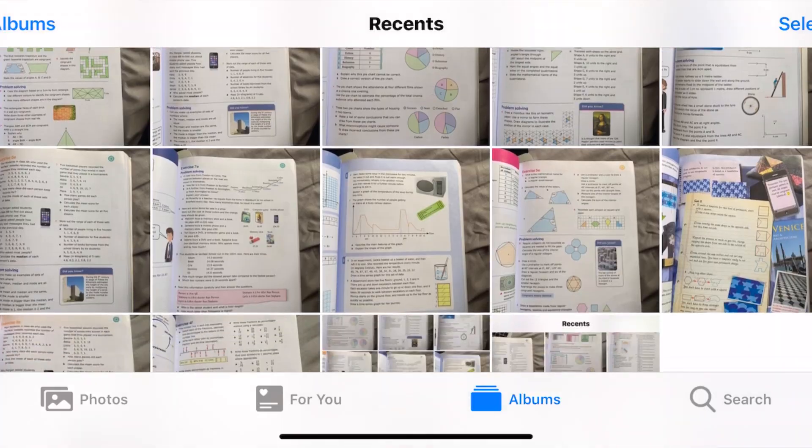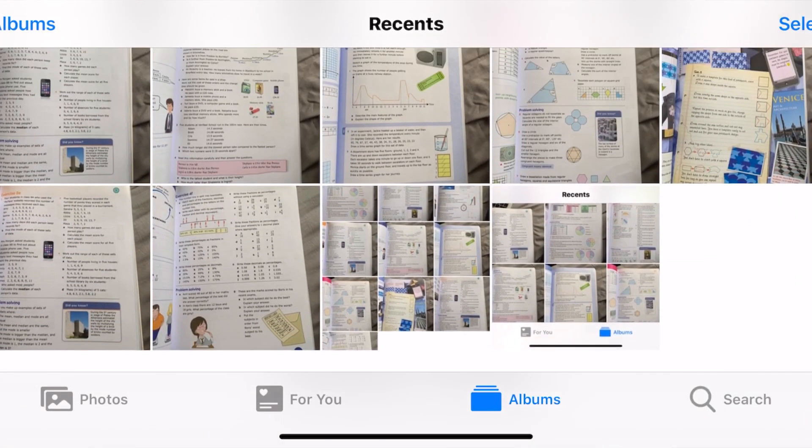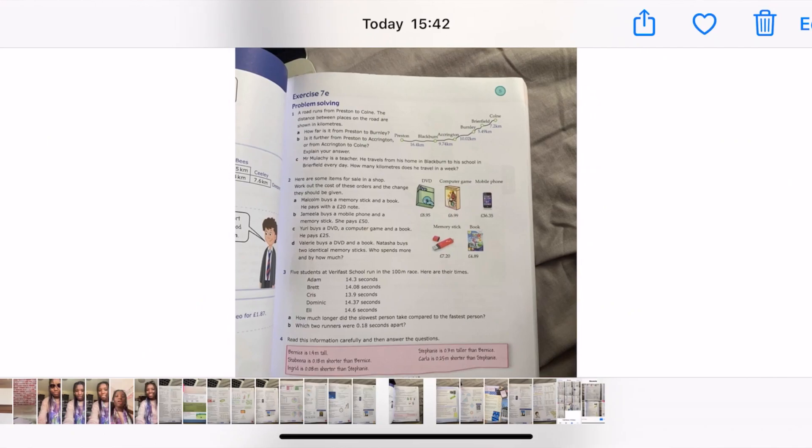Five: it's not practical to move with a very heavy bag. So what I like to do is take pictures of the things I'm going to study that day, and I can read those pages on my phone.